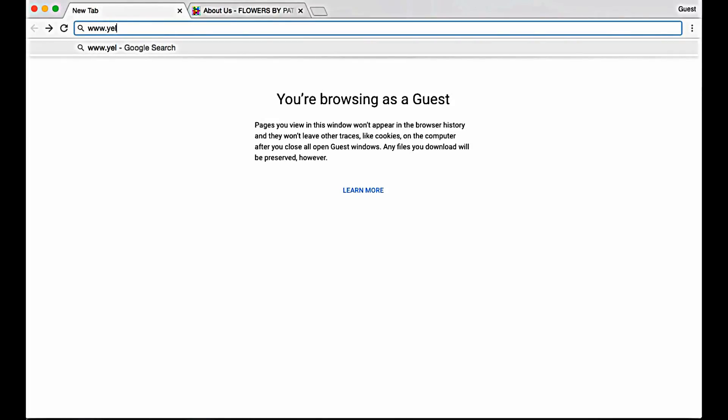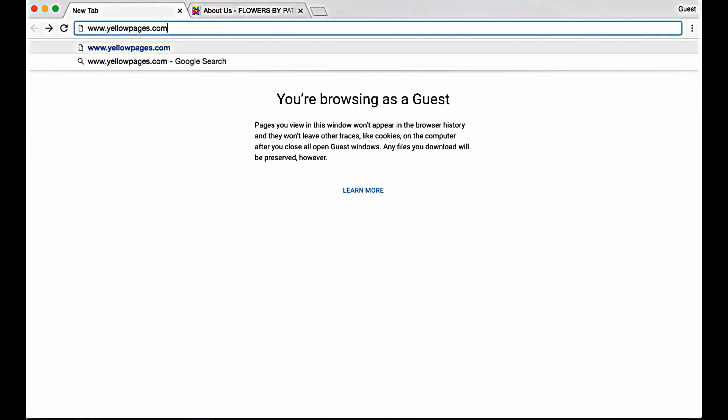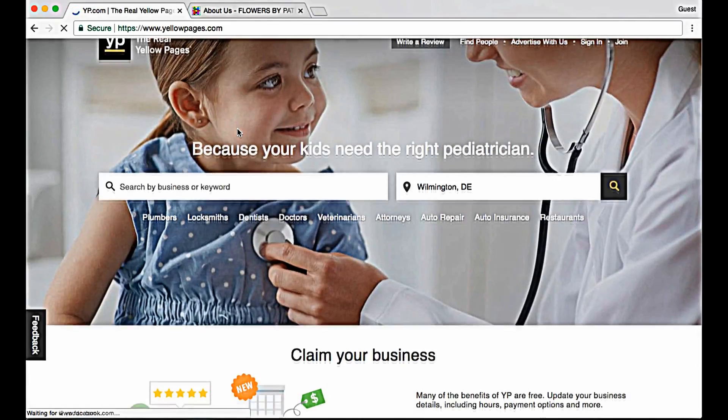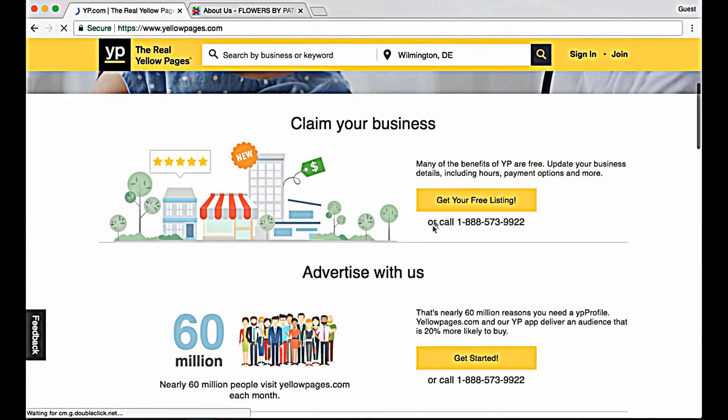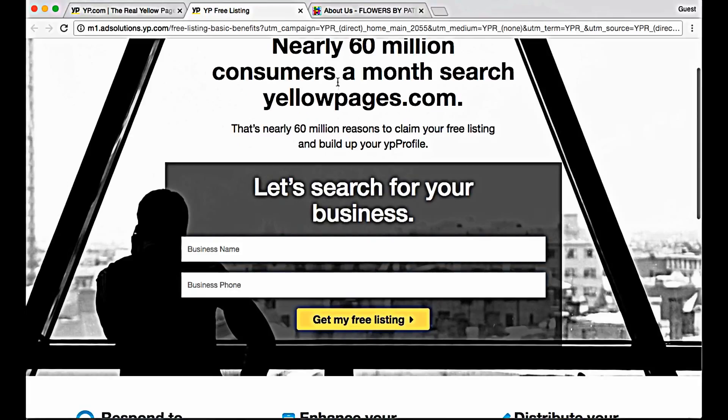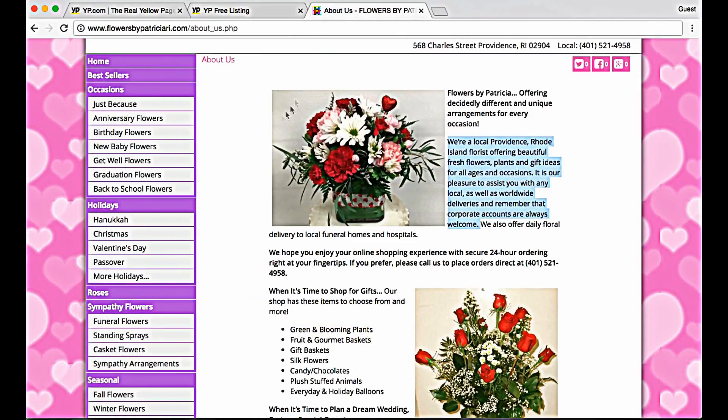Go to yellowpages.com and click on 'Get your free listing.' Fill in your business name and phone. We're using Flowers by Patricia as an example.